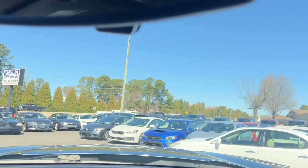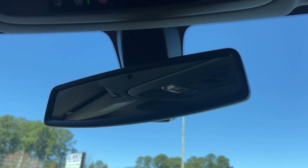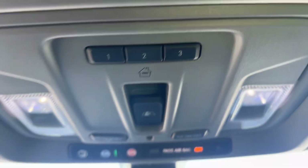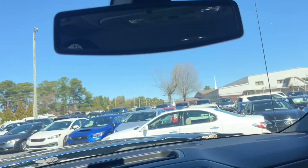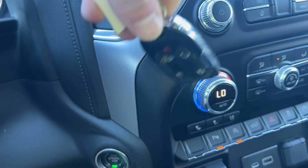We've got an auto-dimming rear mirror up top here. Then we've got your garage controls — three different buttons for that. And there's your push-to-start button, along with the key fob for that.